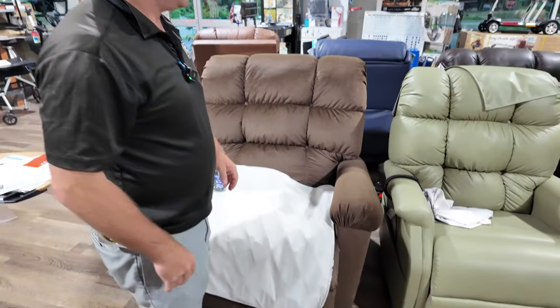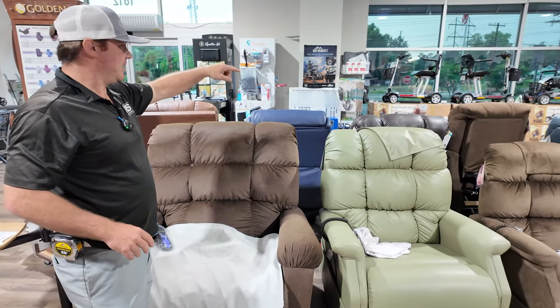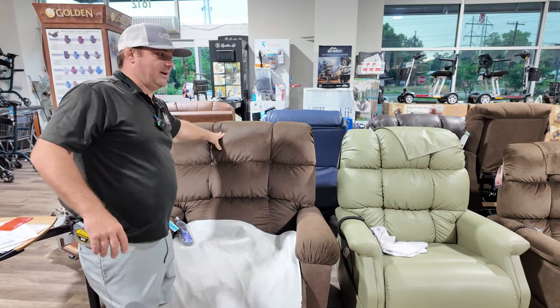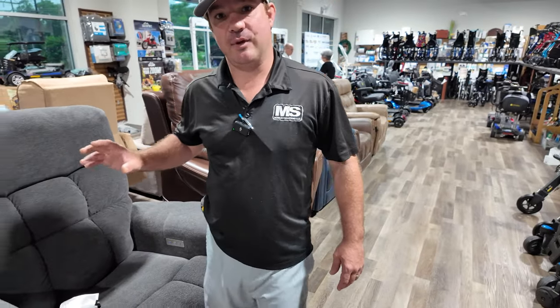So we now have as small as we can get with the PR510 SME, the next size up with the Twilight if you need power pillow, lumbar, and twilight technology, and now the heavy-duty version. Pride makes American-made chairs. What we have here is their Viva and the new mechanism Viva.